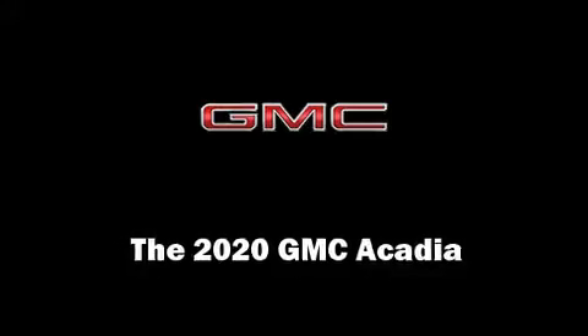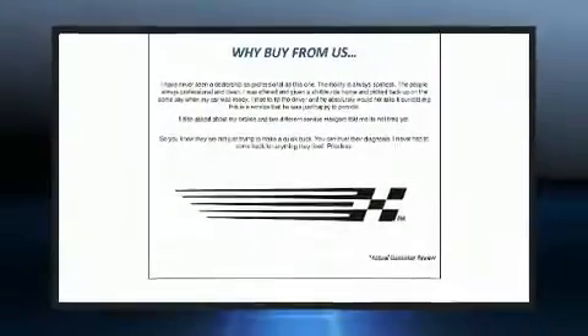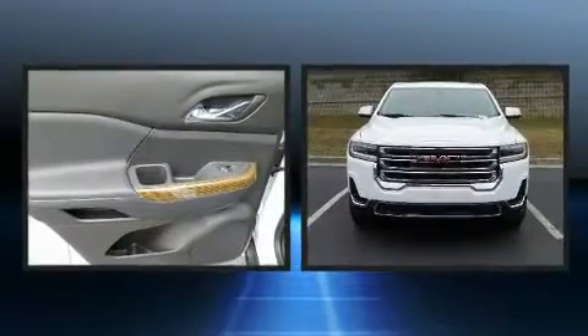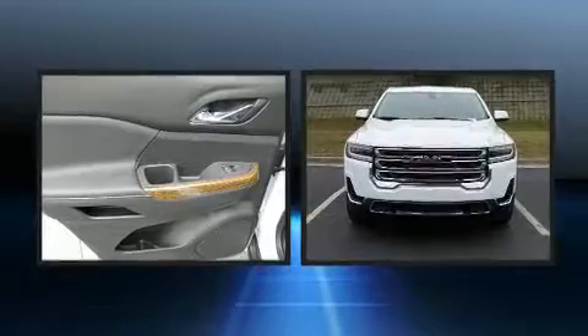Take command of the road in the 2020 GMC Acadia. It features an automatic transmission, front-wheel drive, and a 2.5-liter four-cylinder engine.